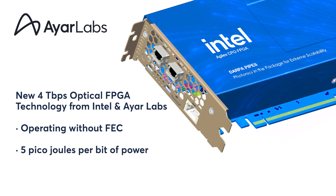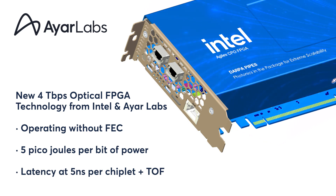For comparison, pluggable optical I/O technology to achieve the same would require 20 to 25 pJ per bit. And our latency is super low at 5 ns per chiplet plus time of flight, so that they all can behave as one compute node.